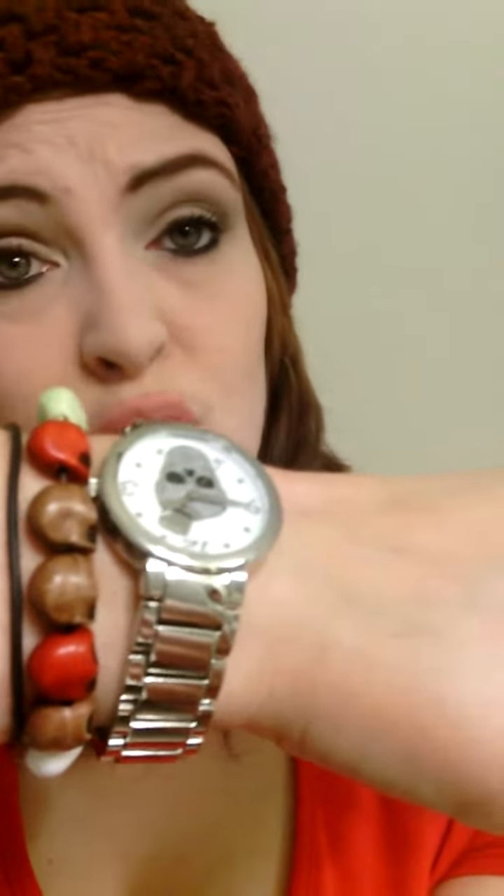And then I have these bracelets — this skull one on the bottom which is just a silver skull from Hot Topic, this middle one which is all these little skulls I got at a thrift store for like 60 cents, and then there's my skull watch of course which I got at Walmart.